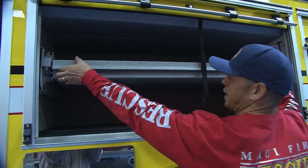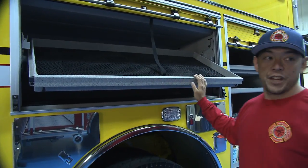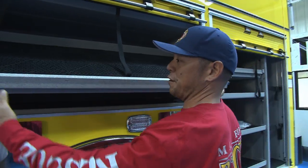Side compartments with a slide out tilt. We do have some vertically challenged people in our department, so it makes it a lot easier for them to grab stuff.